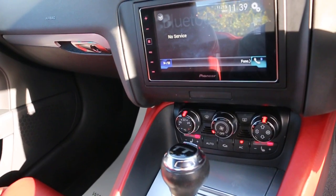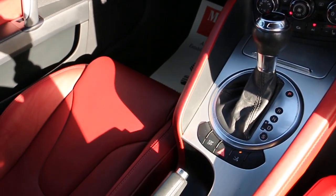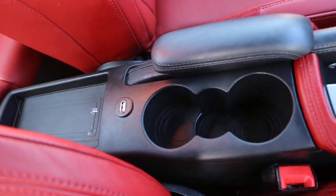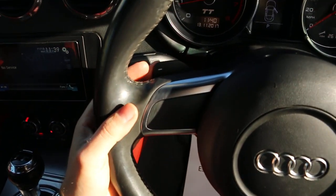Two-zone air conditioning, heated seats, automatic transmission, two central cup holders, and paddle shift.